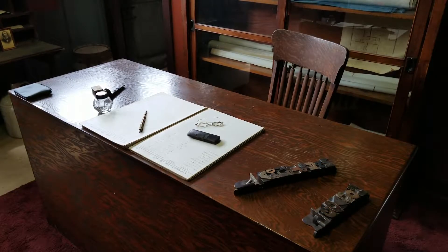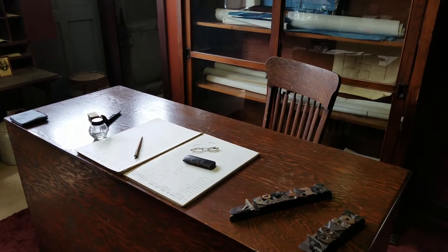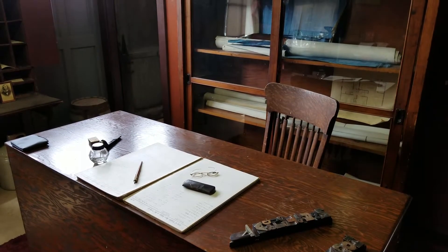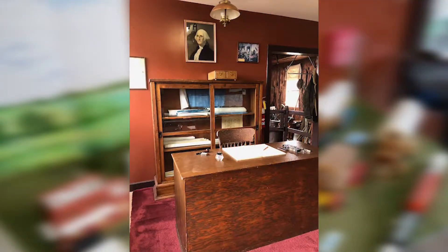Today, visitors can visit a recreated township clerk office complete with desk and bookcase in its original location on the first floor of the Coach House. This is where people would come to pay their property taxes, which were recorded in these large ledger books.